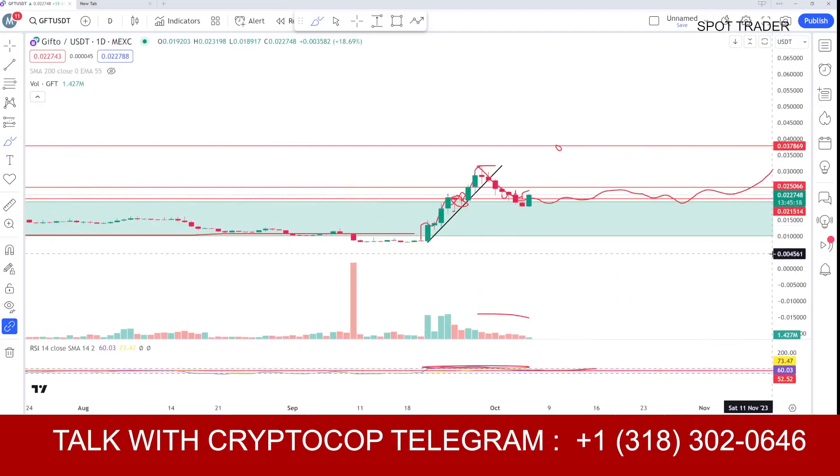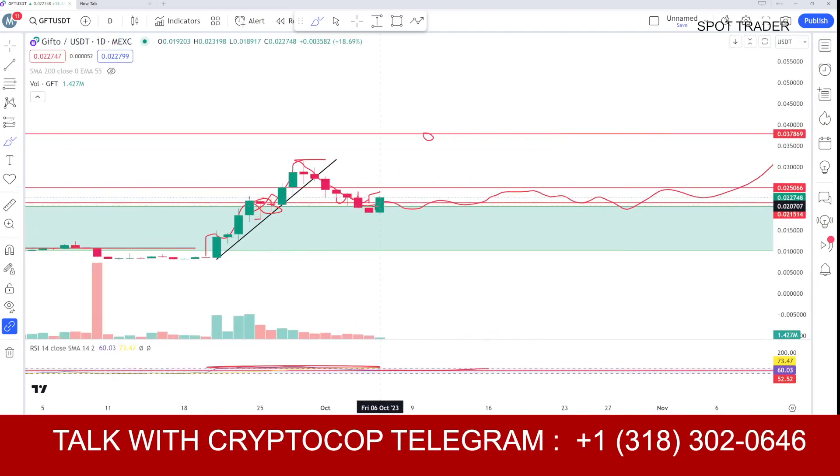On the one-day chart, same thing — all we need to do is wait for the daily candle to close above the 21 area, and then the trend will still be intact.